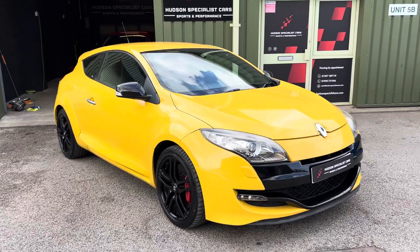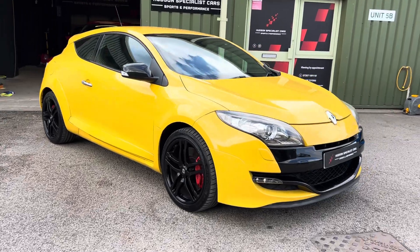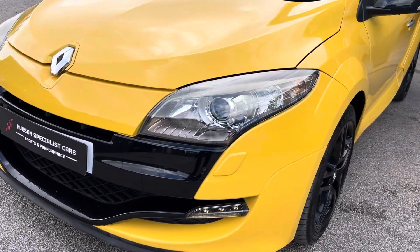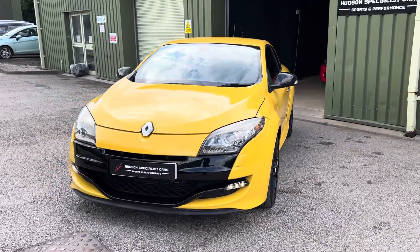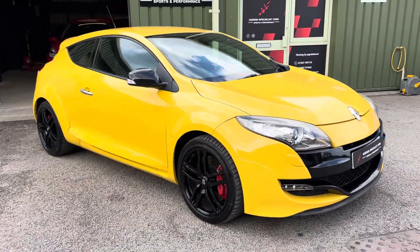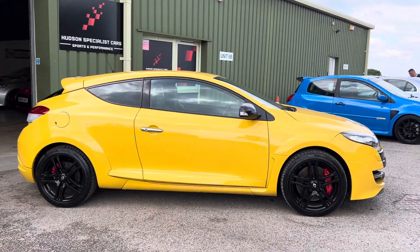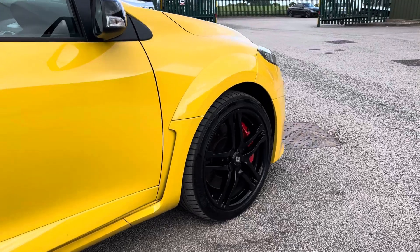It benefits from a fantastic specification — one of the highest we've had in stock. Starting at the front end, you have the visibility pack which gives you the LED daytime running lights as well as these projector-style Xenon main beam headlights. This is very much a full-fat car with the optional cup chassis, so you get the limited-slip differential at the front — essential on these — along with the red Brembo four-pot calipers. The wheels finished in gloss black work really nicely against the Sport Yellow, and it's on Michelin Pilot Sport 4S tyres.